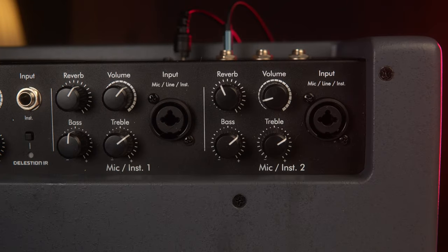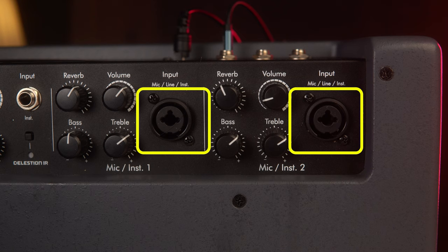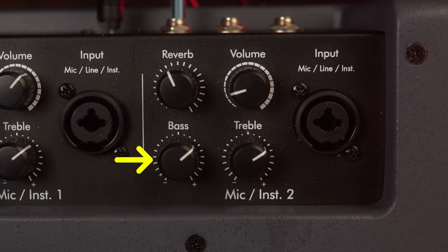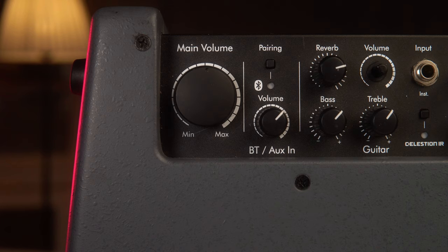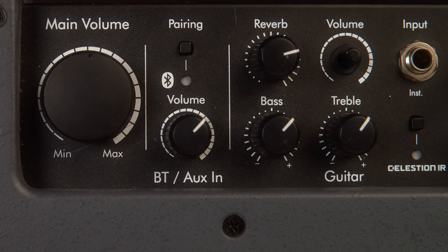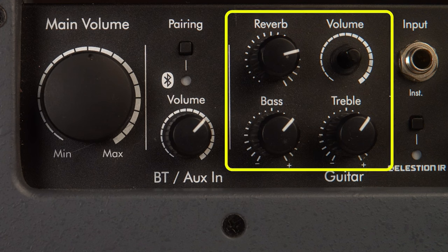Đến với phần mặt trên của con BA28 thì chúng ta sẽ có những chức năng chính của nó. Đầu tiên chúng ta sẽ có 2 đường vào là 1 và 2, chủ yếu dùng để cắm mic hoặc những nhạc cụ có mức tín hiệu ở line level. Chúng ta sẽ có 4 nút chỉnh cơ bản bao gồm Bass, Treble, Reverb và Volume. Ở đường đầu vào số 3 thì đây là đường ưu tiên dùng cho guitar, tương tự cũng có 4 nút chỉnh Bass, Treble, Reverb và Volume.